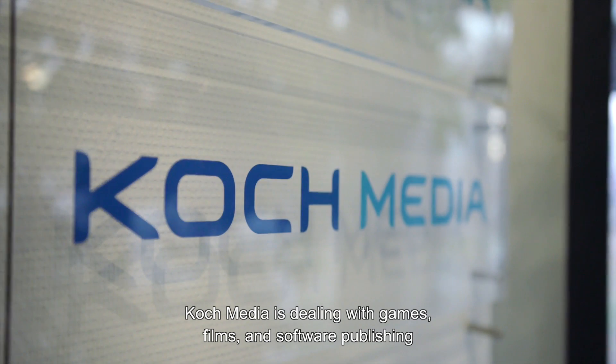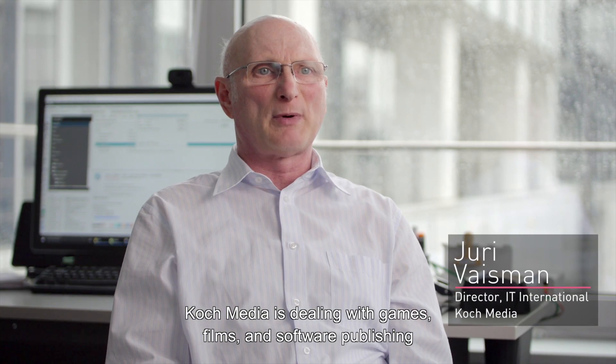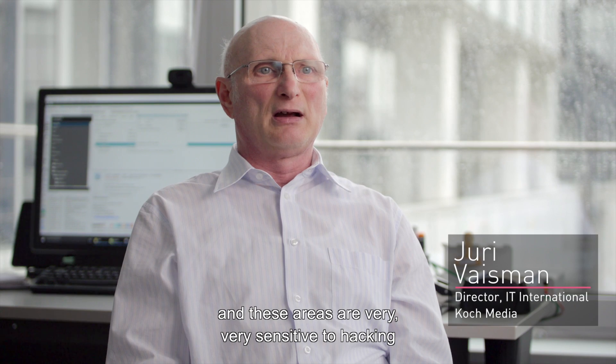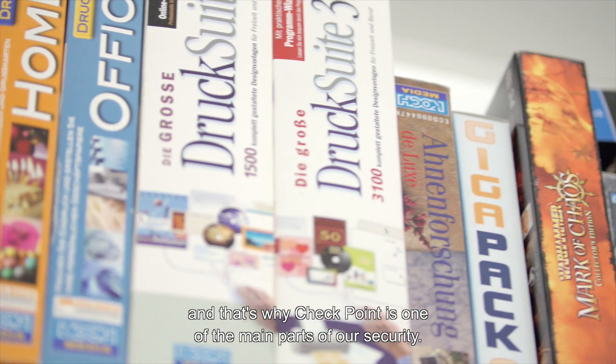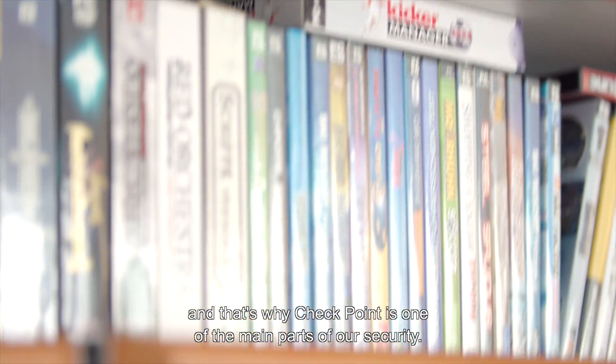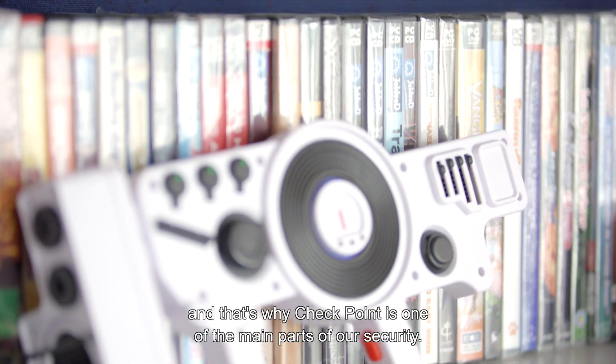CoachMedia is dealing with games, films, and software publishing, and this area is very, very sensitive to hacking, and that's why Checkpoint is one of the main parts of our security.